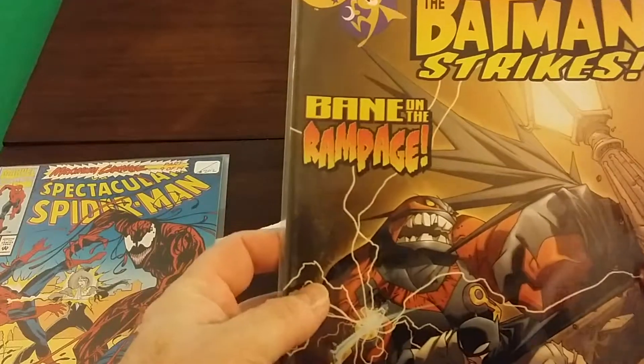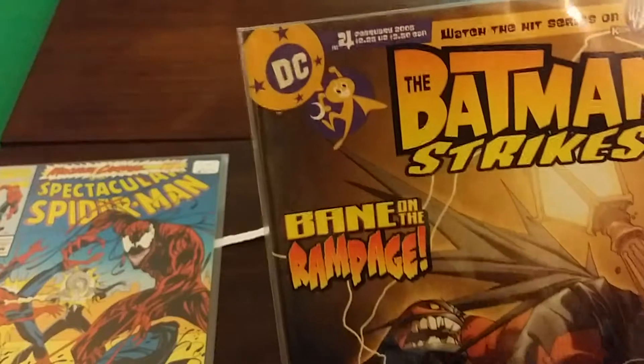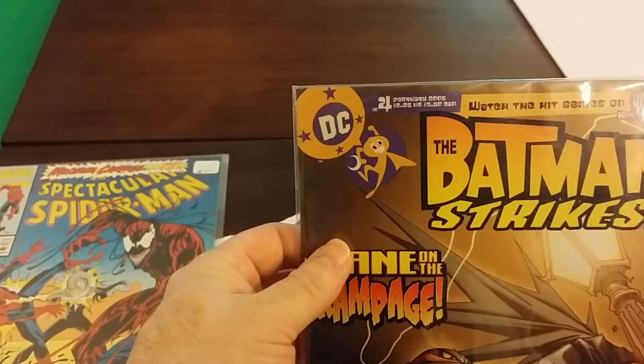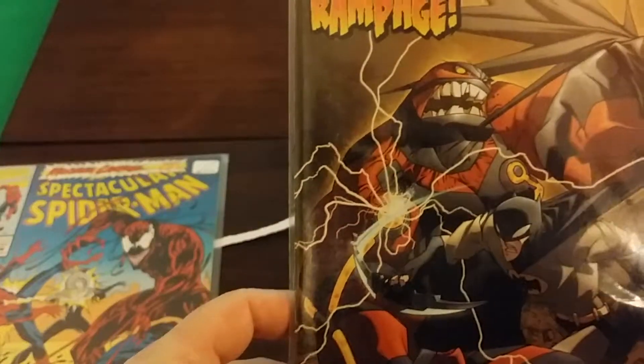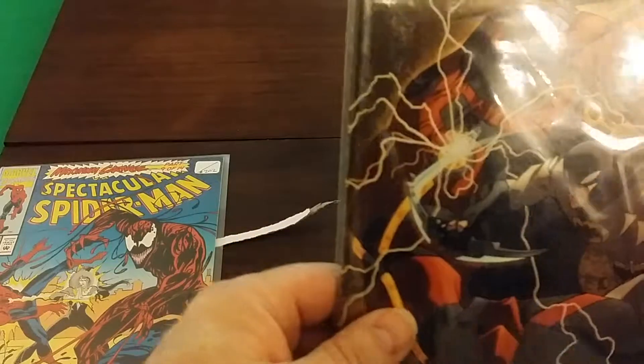And Batman Strikes number 4 — out of 50. Very good shape. I'd give it an easy 7.5, just by the spine, not too many creases, not too many nicks, not too many dents. Not a bad book.